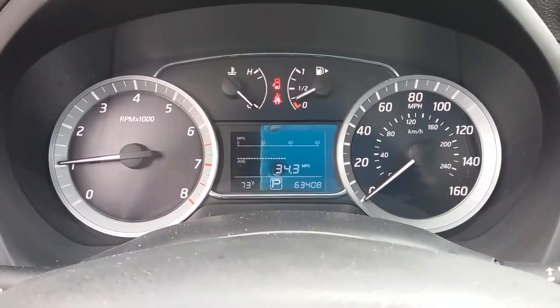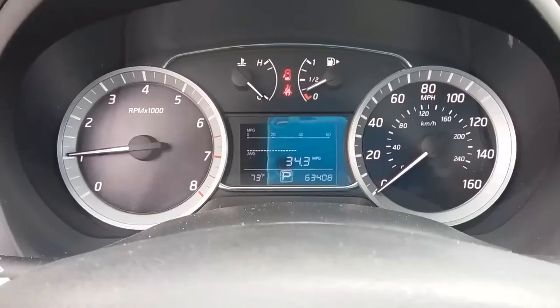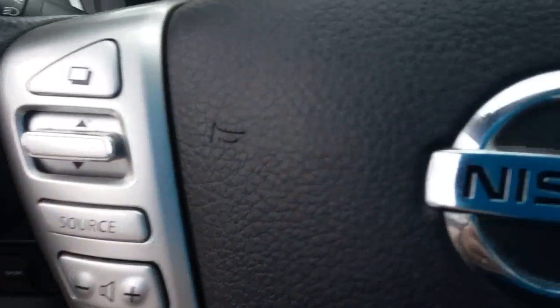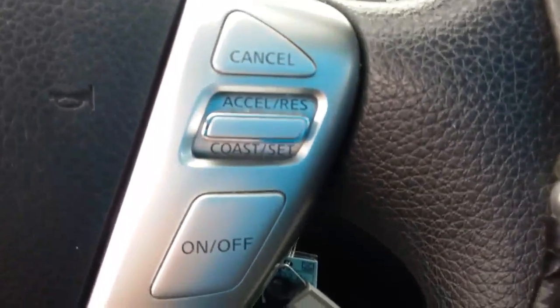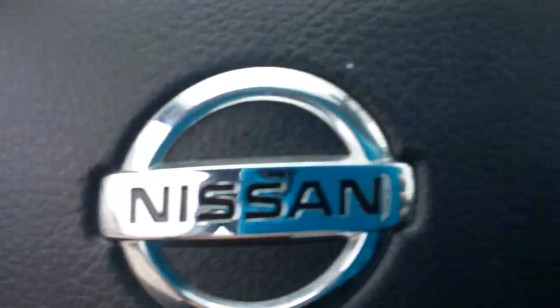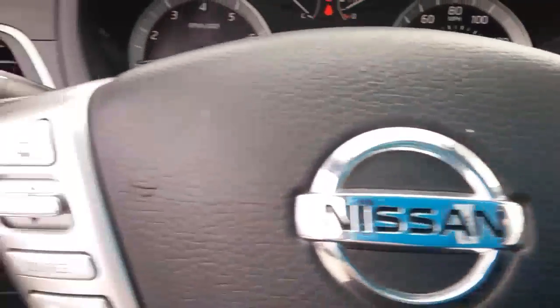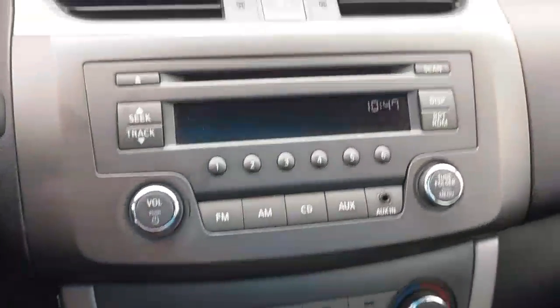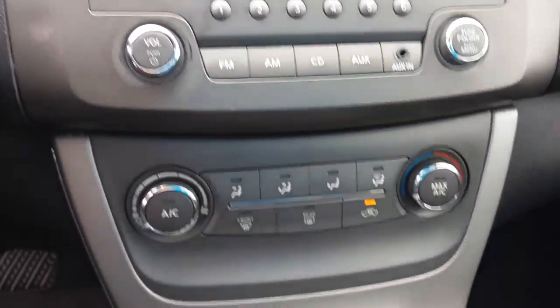The odometer shows about 63,400 miles on it. You've got your cruise control and radio controls here on the steering wheel, and an AM/FM stereo with CD player.